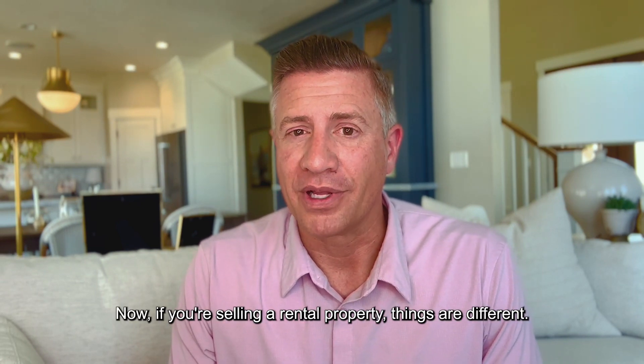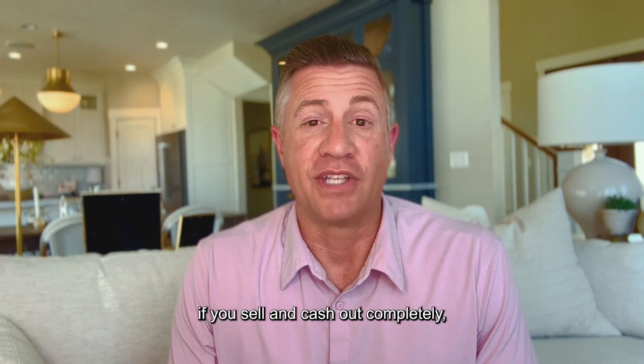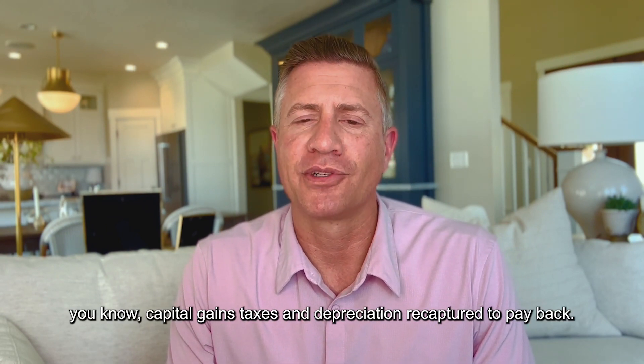If you're selling a rental property, things are different. If you sell and cash out completely, you're going to have taxes to pay — capital gains taxes and depreciation recaptured to pay back.